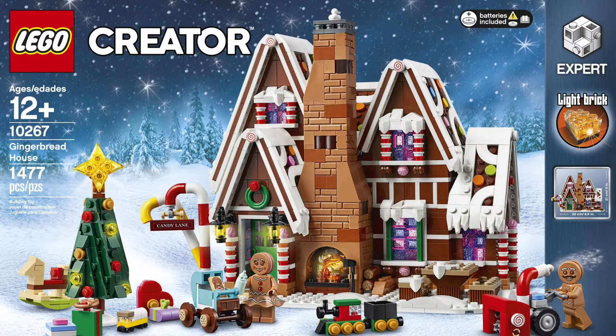Hello guys, Mr. Fluffy Pants here. Today, the new winter village set for 2019 was revealed: set number 10267, Gingerbread House, which comes with 1,477 pieces and will cost $100 in the US.